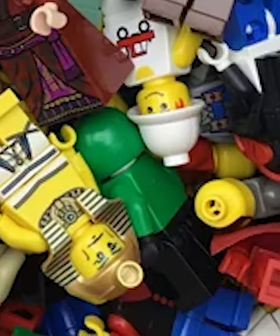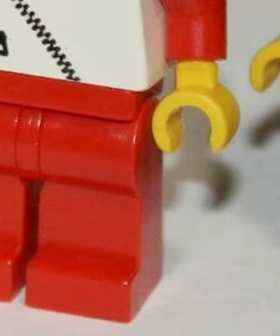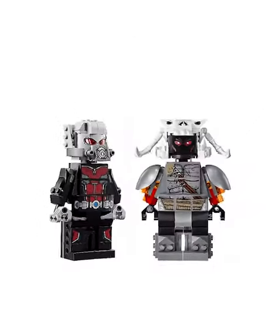Lego has probably made tens of thousands of different minifigures over the years, and some are bigger than others. Originally there was only the normal legs, but since then we've also gotten the short legs and the mid-sized legs. We've even got some giant-sized figures, like Ant-Man and Ares. However, these minifigures are all super small compared to the biggest Lego minifigure of all time.